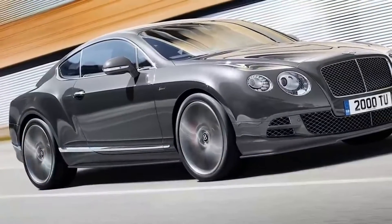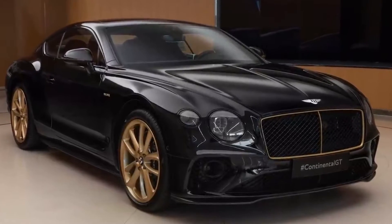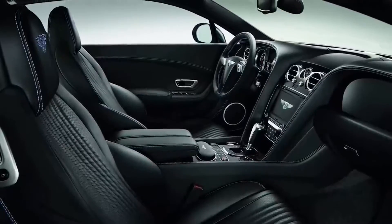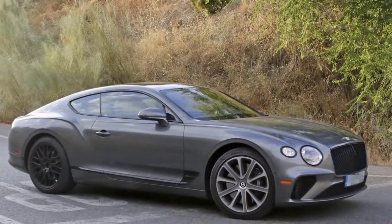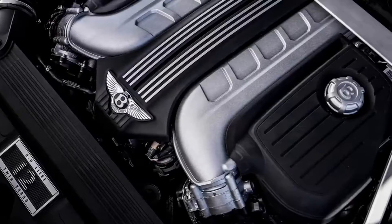Bentley Continental GT. Another car that a big collection wouldn't be complete without, the Bentley Continental is top of the range when it comes to luxury vehicles. It's widely considered one of the most comfortable rides in the luxury car world, but that doesn't mean it has to sacrifice power and speed. It rivals supercars with a top speed of over 200 miles an hour and can reach 60 in under 3.5 seconds, thanks to the 6-liter V12 engine under the hood.